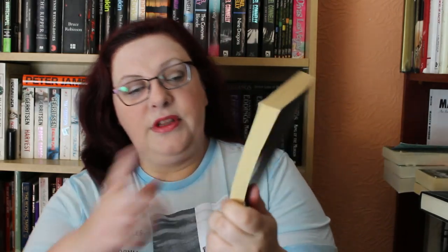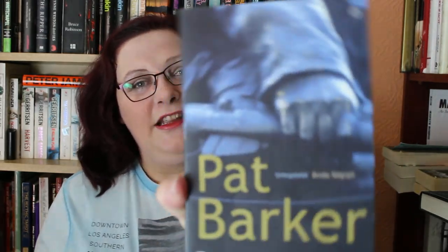This book is Regeneration by Pat Barker, and this was actually mentioned on Simon at Savage Reads' channel just recently — I'll link his channel below because he's fabulous. It's set during World War I. At its centre is a real-life encounter that occurred at Craiglockhart in 1917 between W.H.R. Rivers, an army psychologist, and Siegfried Sassoon. I love the photo on the cover, it looks really fascinating, and it's not huge — only about 250 pages long. 25p, people!